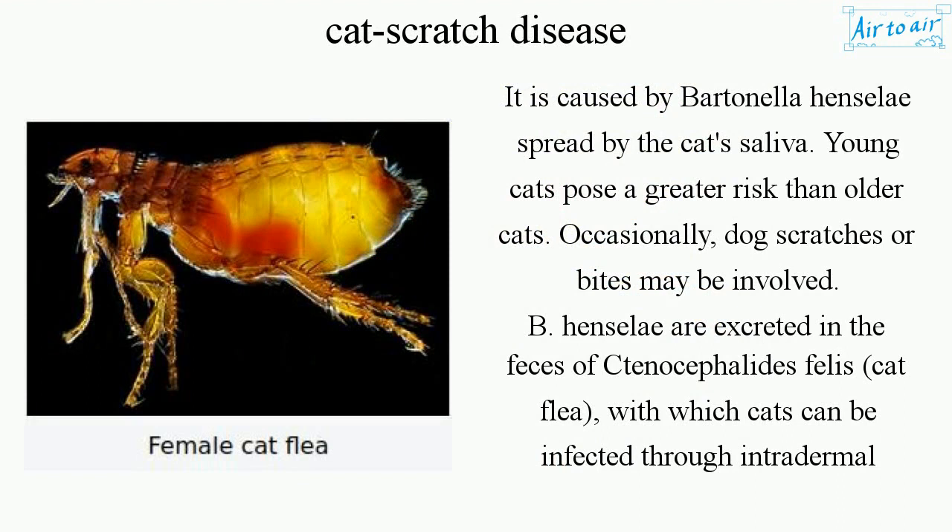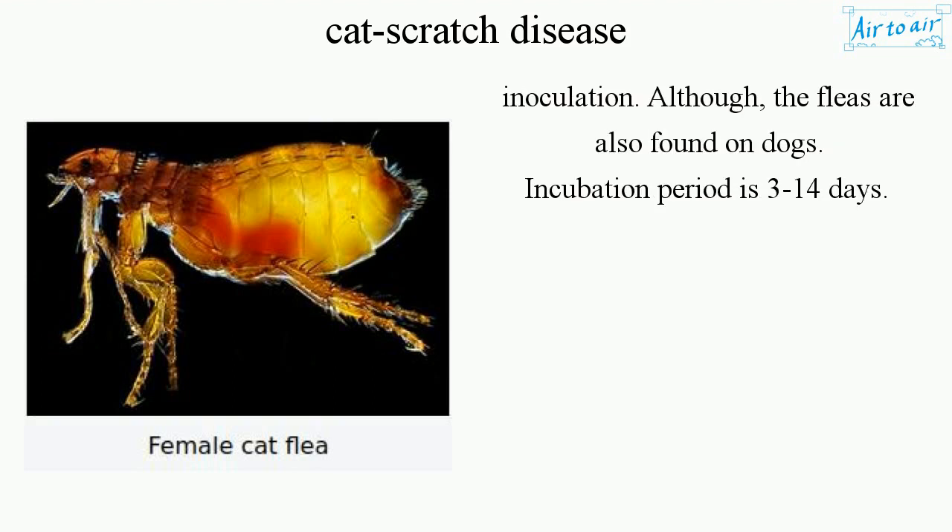Young cats pose a greater risk than older cats. Occasionally, dog scratches or bites may be involved. Bartonella henselae are excreted in the feces of Ctenocephalides felis, the cat flea, with which cats can be infected through intradermal inoculation. Although the fleas are also found on dogs. Incubation period is 3-14 days.